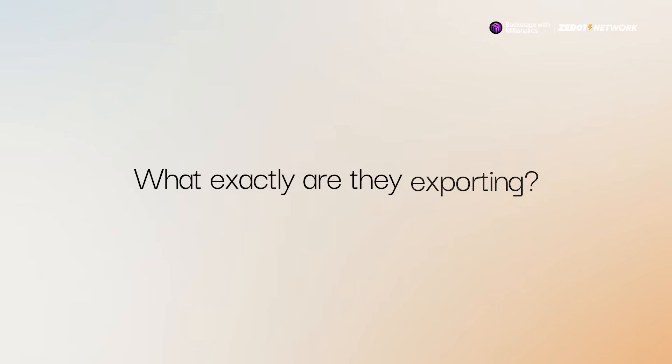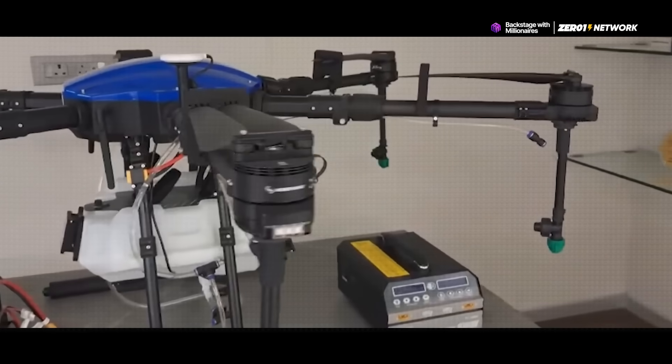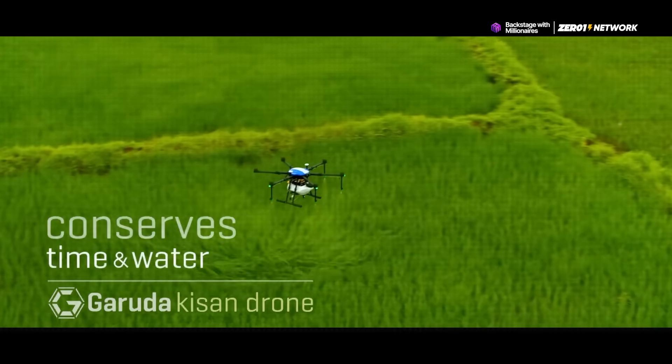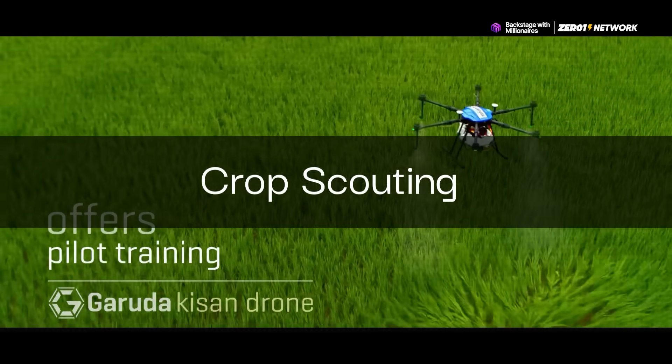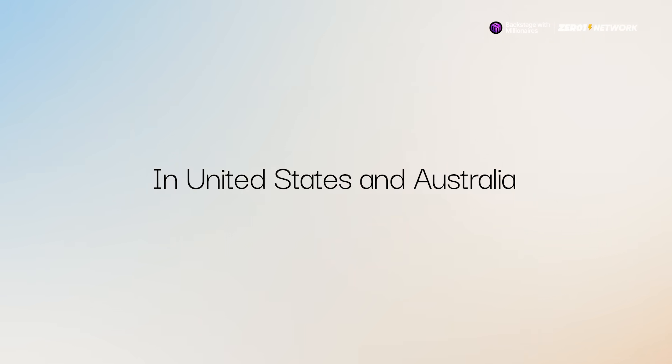So what exactly are they exporting? Well, Garuda's main focus will be on its agriculture-specific drone called the Garuda Kisan. The drone helps farmers with precision farming — things like crop scouting, spraying treatments, irrigation, and even real-time data to support smarter decisions.